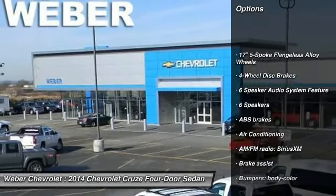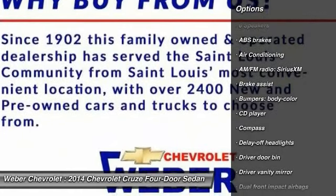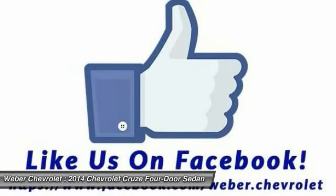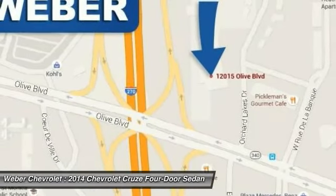Traction control, dual airbags, power steering, front air conditioning, four-wheel disc brakes, heated front driver and passenger seats, CD player, compass, power windows.